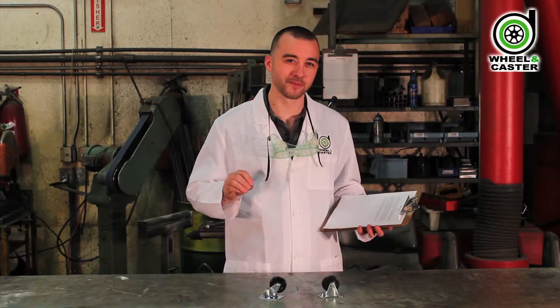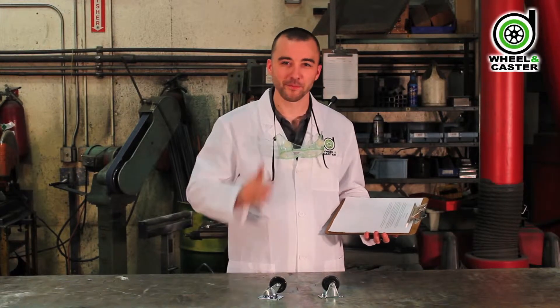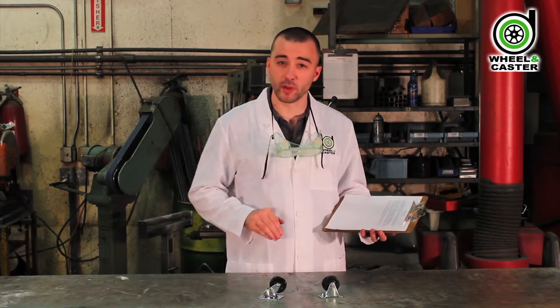Welcome to Wheel and Caster Labs. I can't promise you that this video will change your life, but I can assure you, you'll never be the same. Today, we're looking at rigid versus swivel casters.